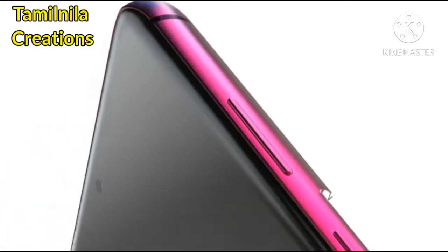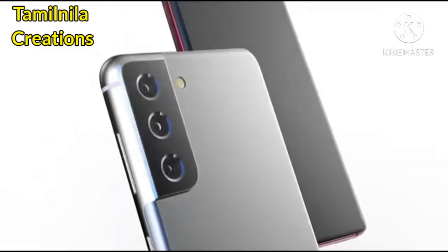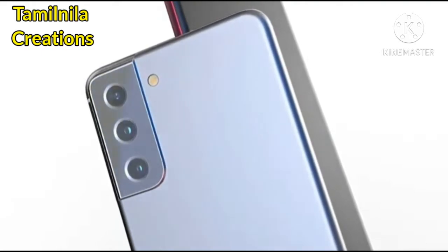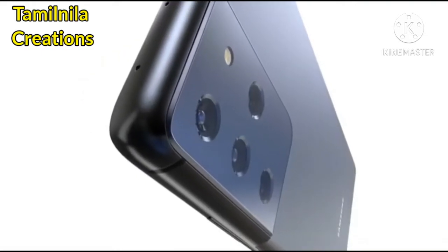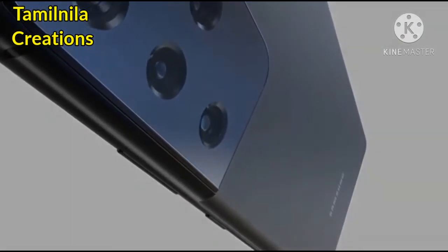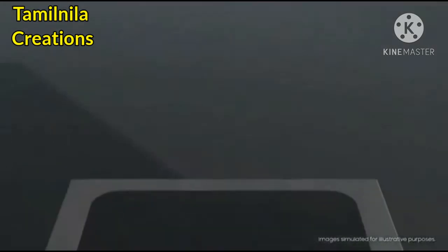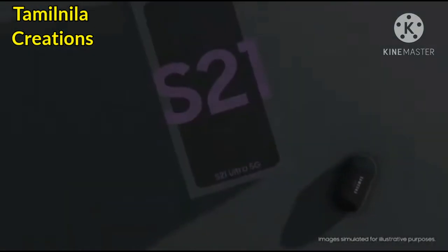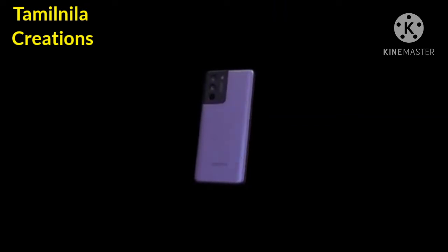The Samsung Galaxy S21 series is looking incredible, especially the Ultra, which features QHD+ resolution with 120Hz and S Pen support — exactly what many fans wanted. For Samsung fans looking for an upgrade, there are great choices across the S21 range. We now have a pretty complete picture of the specs and design for the full Galaxy S21 series, so let's run through them to help you decide if this is the phone for you.